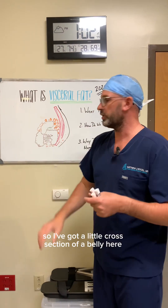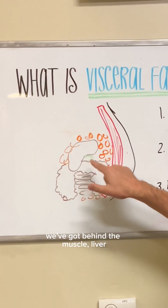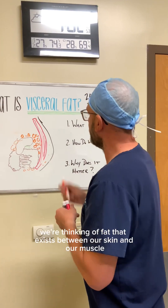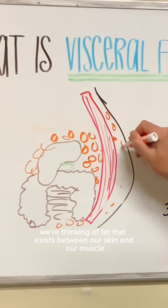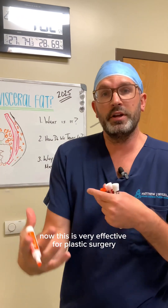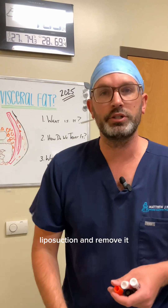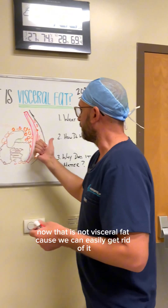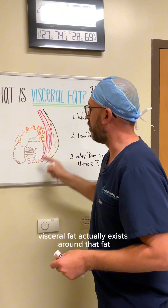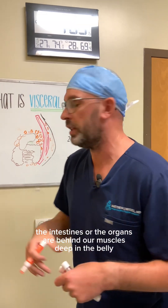I've got a little cross-section of a belly here, and I've got skin, muscle, and behind the muscle — liver, gallbladder, all the organs. When you think of fat in general with our belly, we're thinking of fat that exists between our skin and our muscle. This is very effective for plastic surgery because when we have fat between the skin and the muscle, we can actually go in and very easily liposuction and remove it. That is not visceral fat. Visceral fat actually exists around the liver, the intestines, the organs — or behind our muscles, deep in the belly.